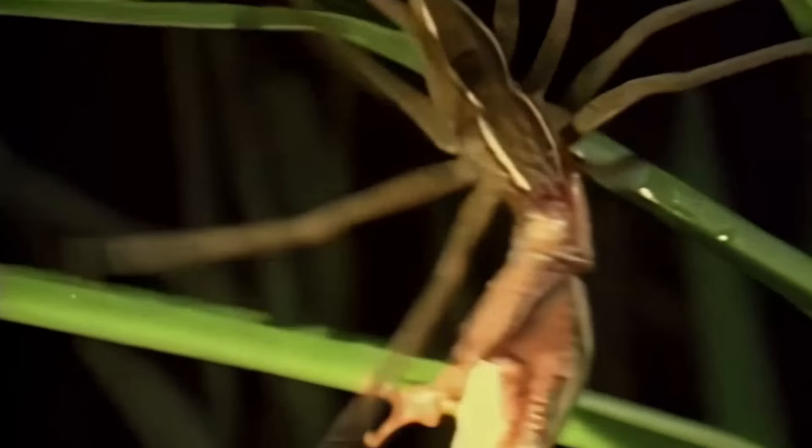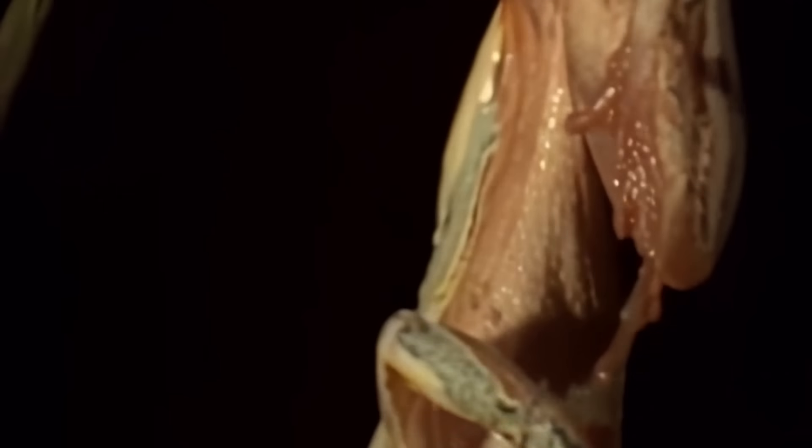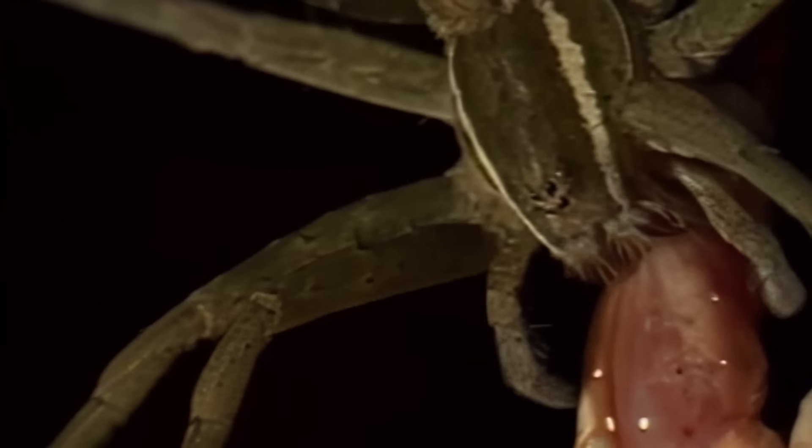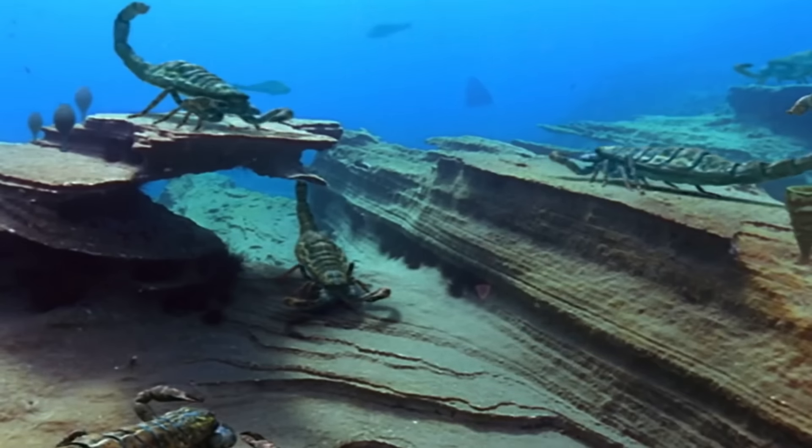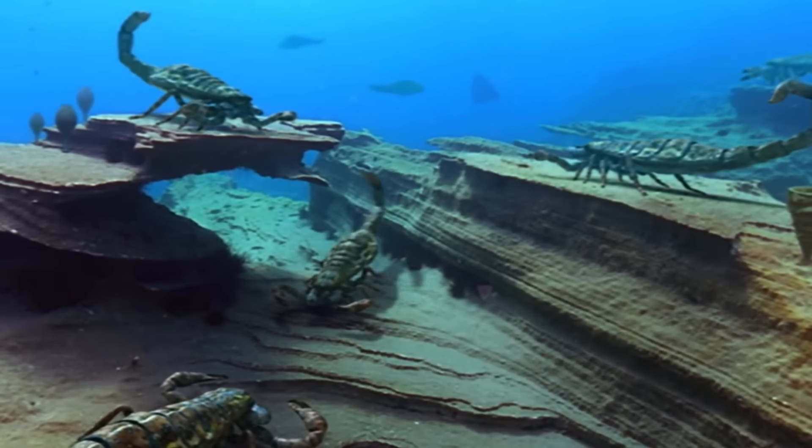Sometimes fish aren't the only thing on the menu. African fishing spiders have been known to occasionally feast on small frogs too. And while they're not the only arachnid known to frequent the shallows, there's one bug that's hijacked the name of one.